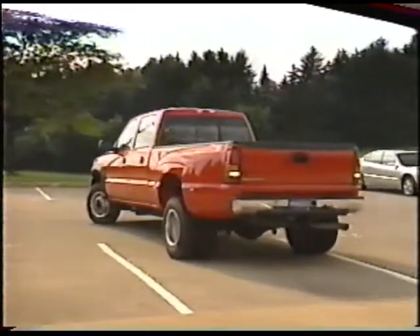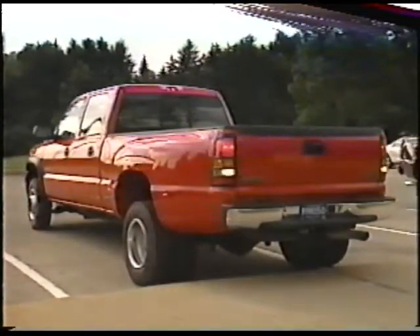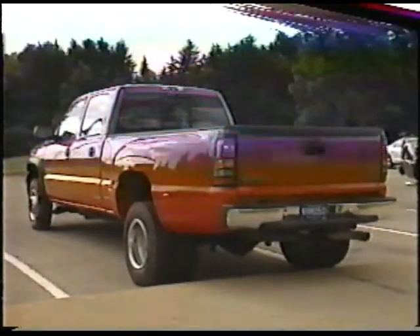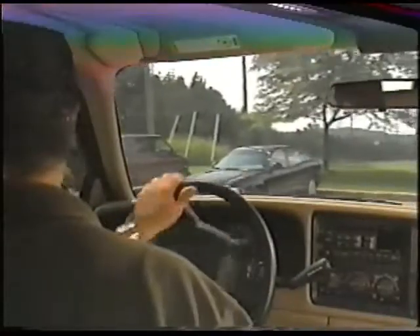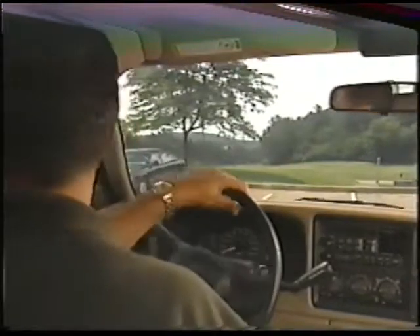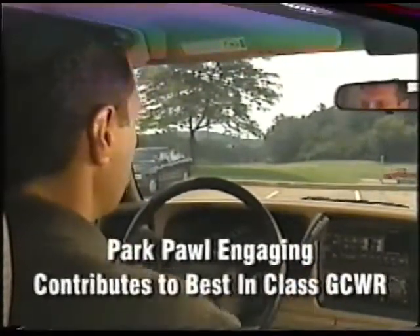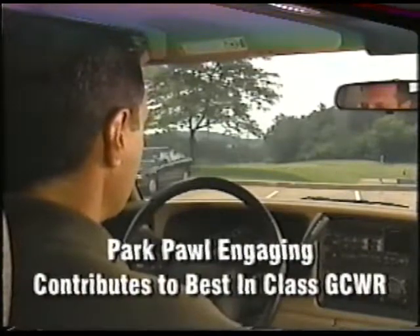Some other drivers noticed a clunk when shifting from reverse to park. That clunk indicates the park pawl is engaged — a heavy-duty park pawl that contributes to this truck's best-in-class GCW rating. Again, it's a good thing. It's the sound of strength.